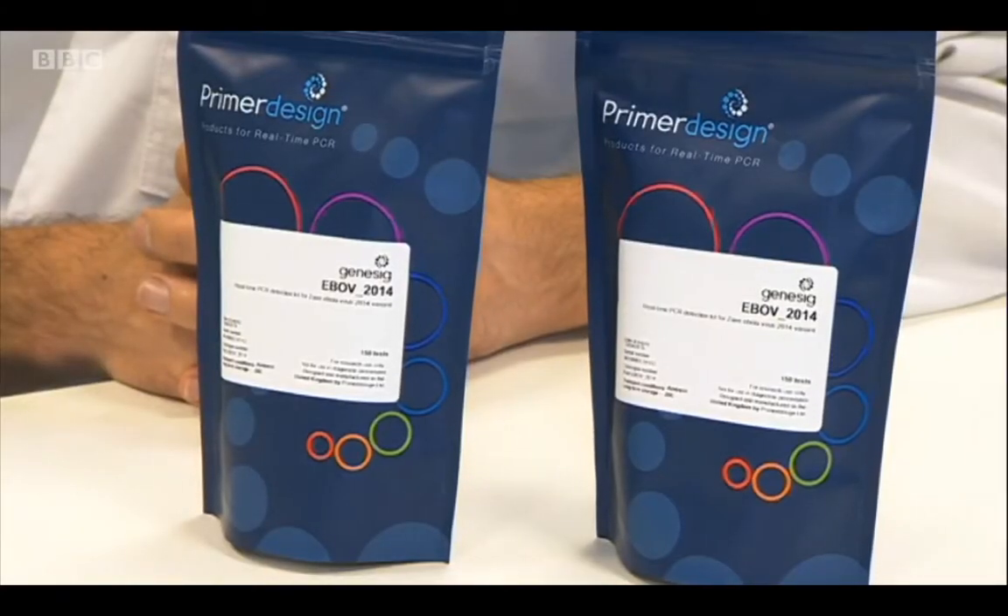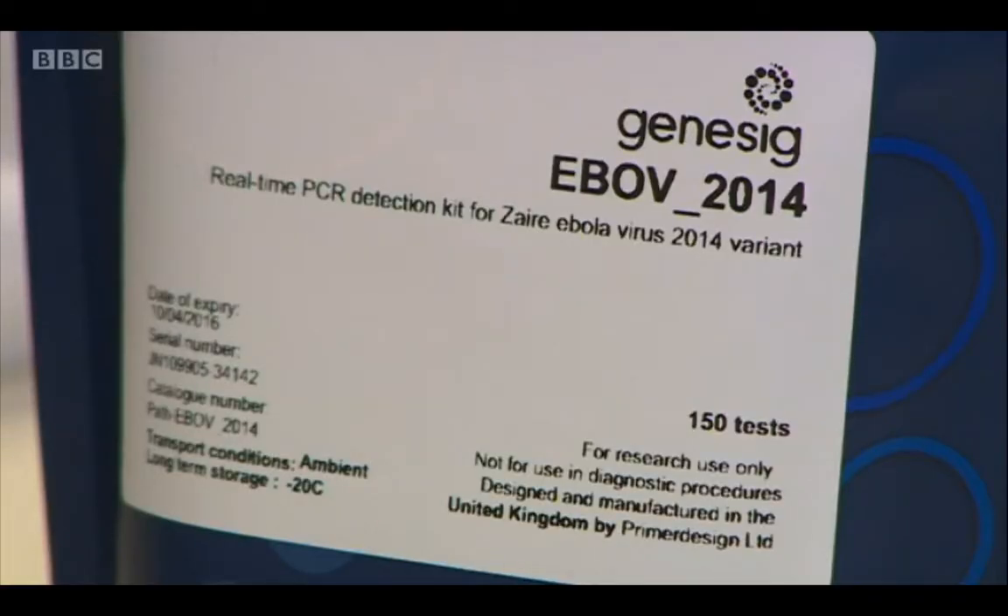It's thought it will be useful in West Africa because it's quick and easy to use. A suspected patient will arrive, they'll take a blood sample, and then they use that blood sample with our test, and then within 90 minutes you'll know if you've got Ebola or if you haven't.